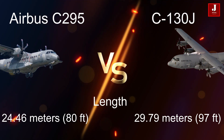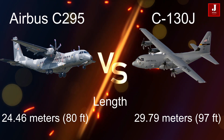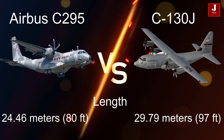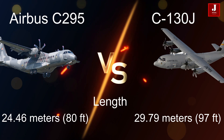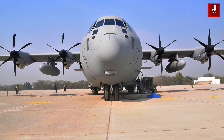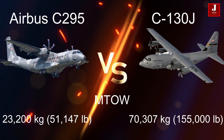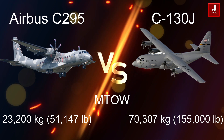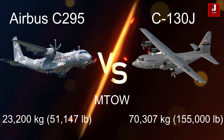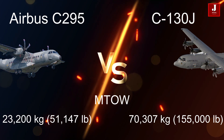Here are the specifications of both aircraft. The Airbus C295 measures 24.46 meters (80 feet) in length, while the Lockheed Martin C130J is significantly longer at 29.79 meters (97 feet). The C295 has a maximum takeoff weight of 23,200 kilograms (51,147 pounds) for overload. In contrast, the C130J has a significantly higher maximum takeoff weight of 70,307 kilograms (155,000 pounds).